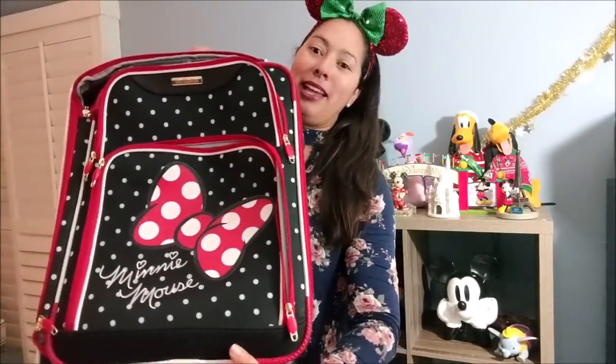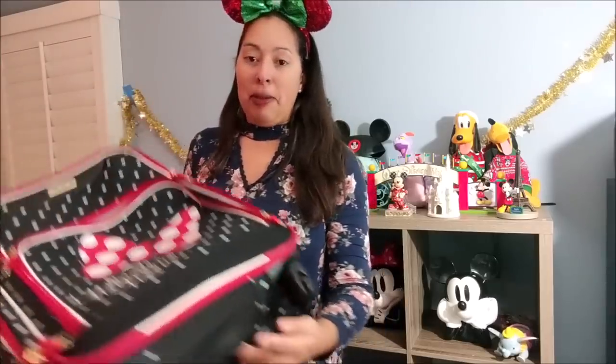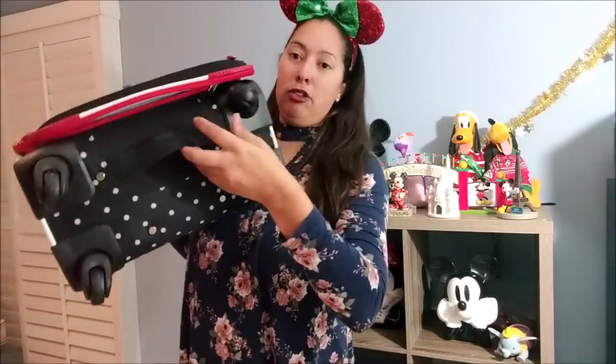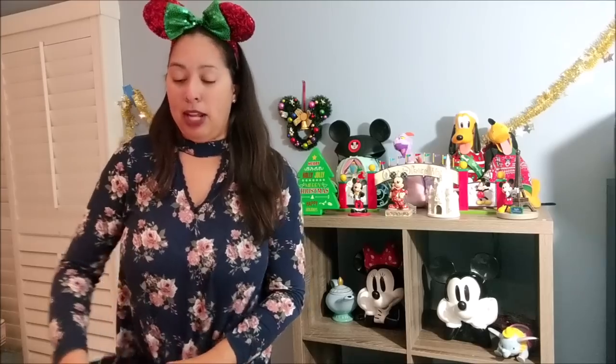The next item is my Minnie Mouse suitcase — my luggage. I purchased this last year and got a killer deal on it. It has four-way swivel wheels, making it easy to pull in any direction, and it's nice and sturdy. It was made by American Tourister. This did go on my two most recent trips to Disney World. It's my favorite luggage.